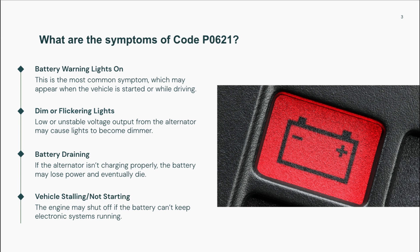If the alternator isn't charging properly, the battery can slowly lose power, leading to hard starts or complete no-start conditions. Electrical systems like the radio, power windows, or heated seats may behave erratically or shut down altogether. In more advanced cases, when voltage drops too low, the engine may stall while driving, or the vehicle may shut off entirely because the electronic control systems can't stay powered.